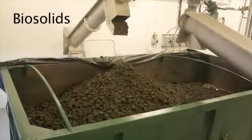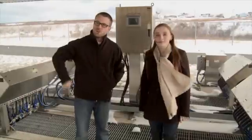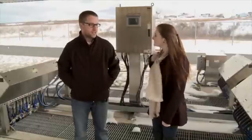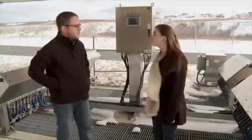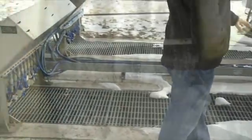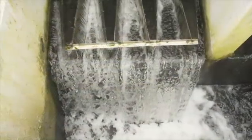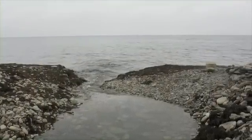All the leftover water is disinfected — all the bacteria is killed in our ultraviolet light system. After the water's been treated in the SBR tanks and all the solids have been removed, the clear water is transferred down to the disinfection stage where it passes over UV lights, and then it's transferred out to the Atlantic Ocean. Now I'll take you inside to show you what we do on a day-to-day basis in the lab.